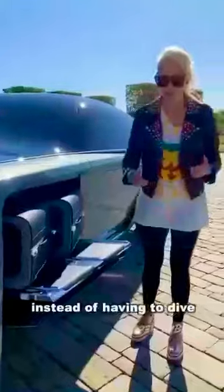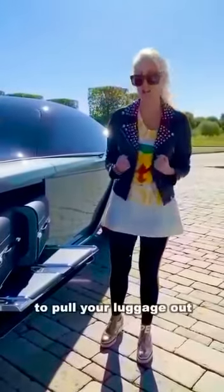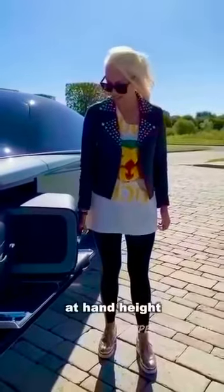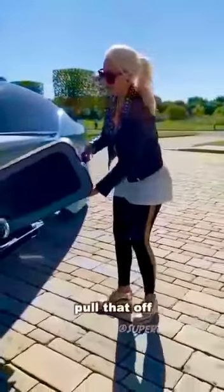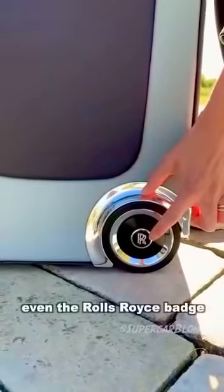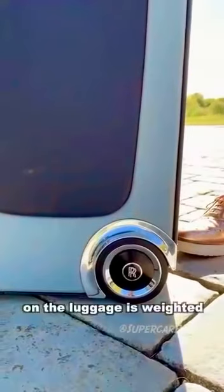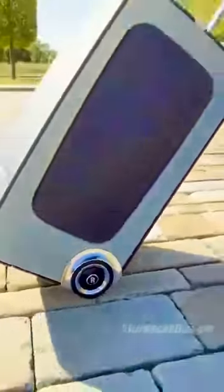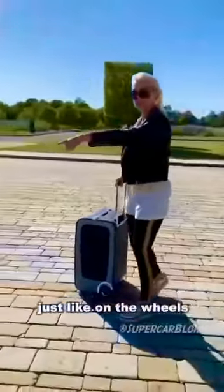In future it's all about luxury. Instead of having to dive into the boot and pull your luggage out, it gets delivered to you on the side at hand height. Even the Rolls Royce badge on the luggage is weighted, so it stays upright — just like on the wheels.